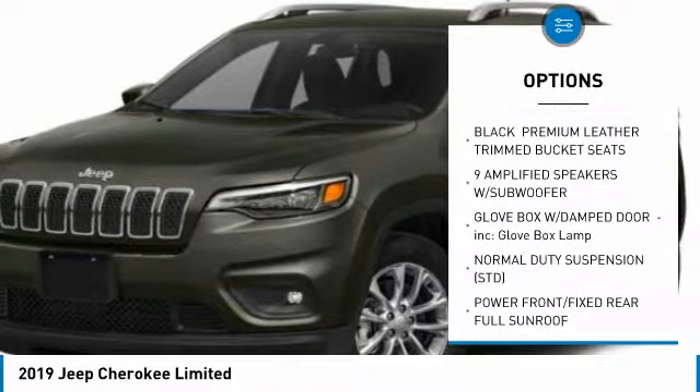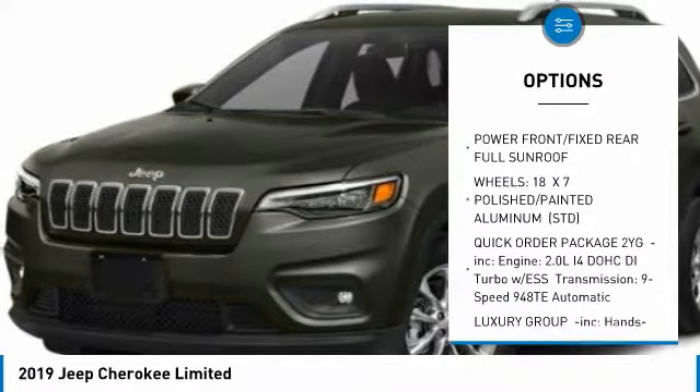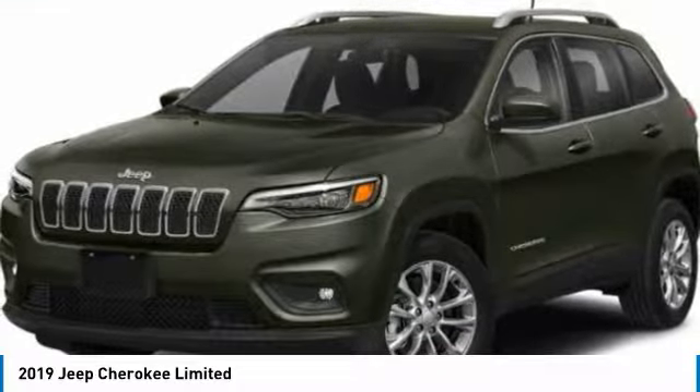Power passenger seat, anti-lock braking system, steering wheel audio controls, power liftgate, Bluetooth, power steering, four-wheel disc brakes, four-wheel drive, aluminum wheels, AM FM stereo radio.